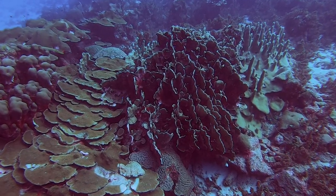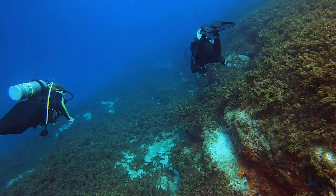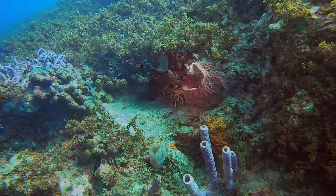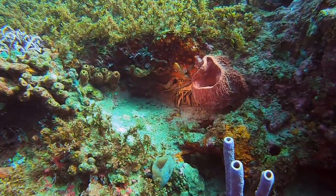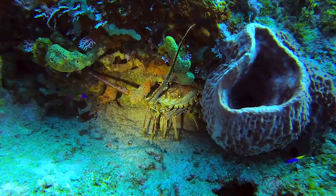The most amazing thing about this dive is the topography. It changes to give you a new experience at every turn. Another Caribbean lobster and some fairy basslets.